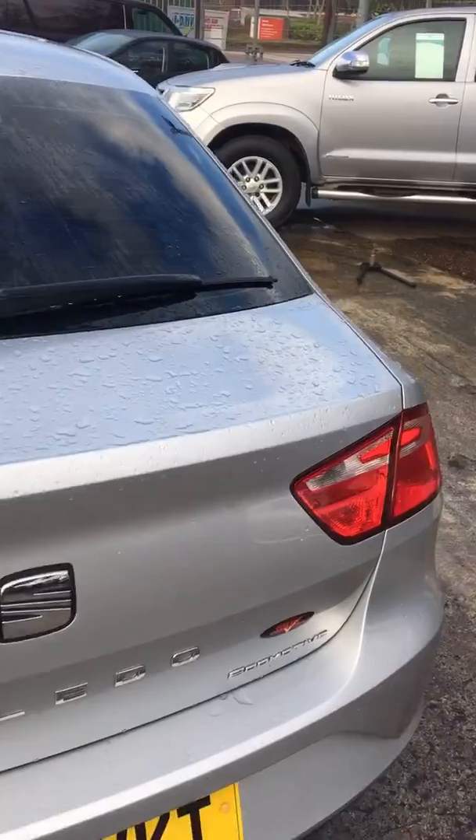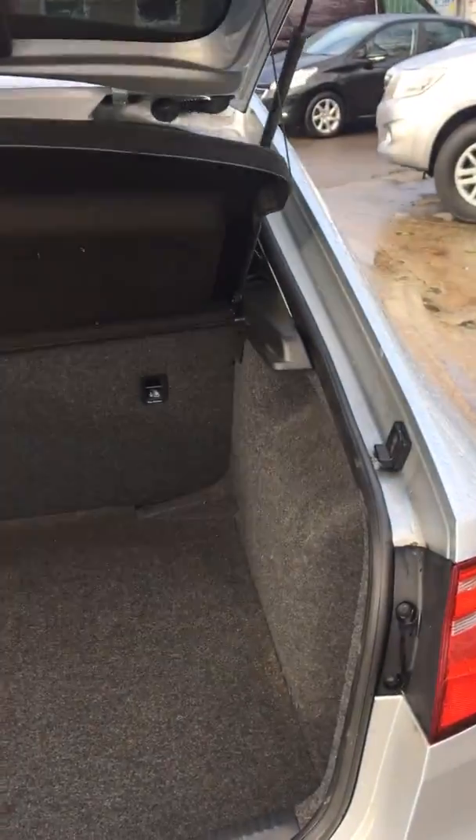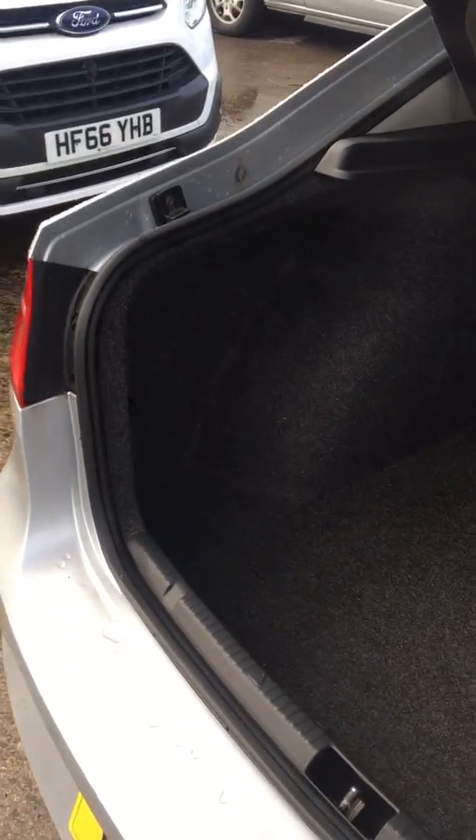Let's have a little look in the boot — plenty of boot space in there and again fairly tidy.